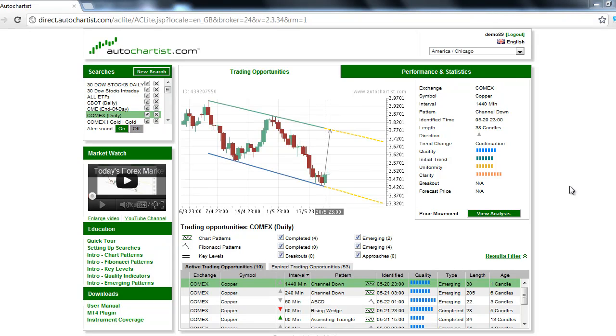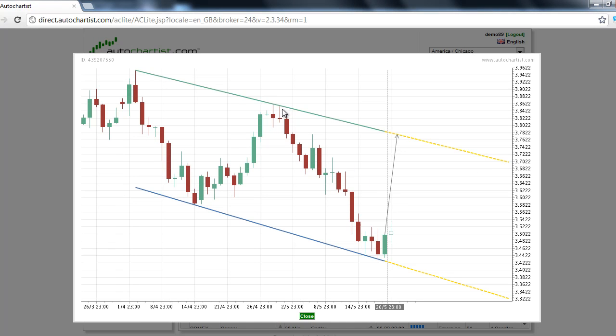This is James Hieracek with today's AutoChartist Commodity Market to Watch for Tuesday, May 22, 2012. Following a prolonged move down in terms of price and time, the copper market has formed an emerging channel down chart pattern on the 1440-minute chart, setting up a potential near-term rally. Our commodity research suggests that copper is the commodity market to watch for Tuesday, May 22.